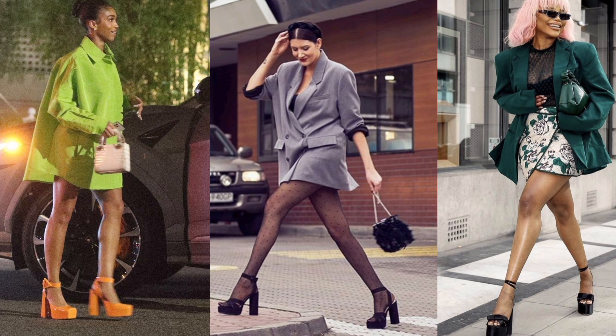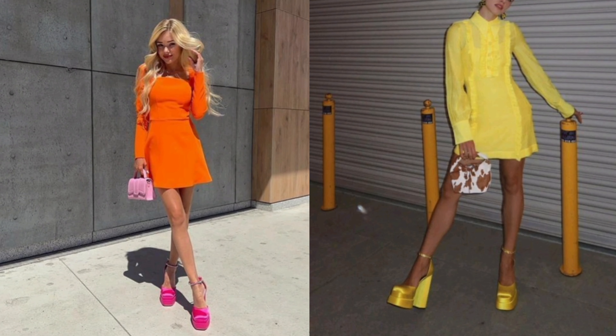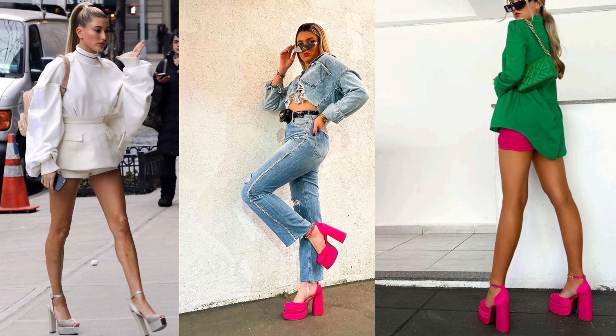The next trending shoe for 2023 is the block platform. The block platform comes in different colors — every shop I know of has already been carrying it. In my opinion, that is one of the most comfortable shoes I'm going to talk about today. It's stylish, it brings out your height because it has a lot of volume. Unlike the stiletto that carries all your body weight to one side, the block platform distributes your weight over the whole shoe.